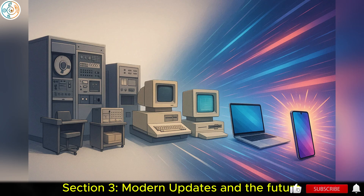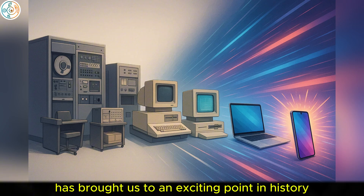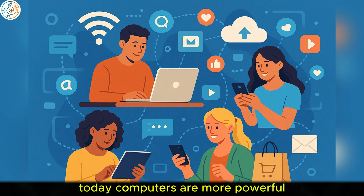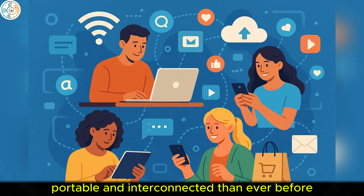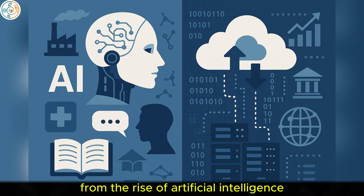Section 3: Modern Updates and the Future. The evolution of computers has brought us to an exciting point in history where technology continues to advance at an unprecedented rate. Today, computers are more powerful, portable, and interconnected than ever before, and their impact on daily life is profound. From the rise of artificial intelligence (AI) to the growth of cloud computing, modern updates to computing technology have opened new possibilities and transformed industries across the globe.